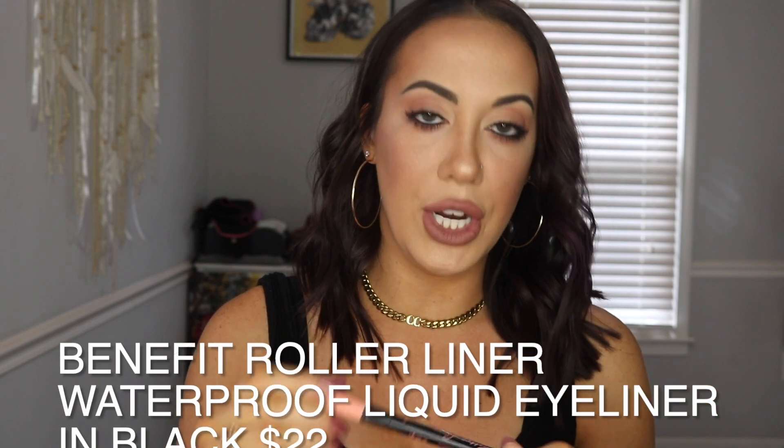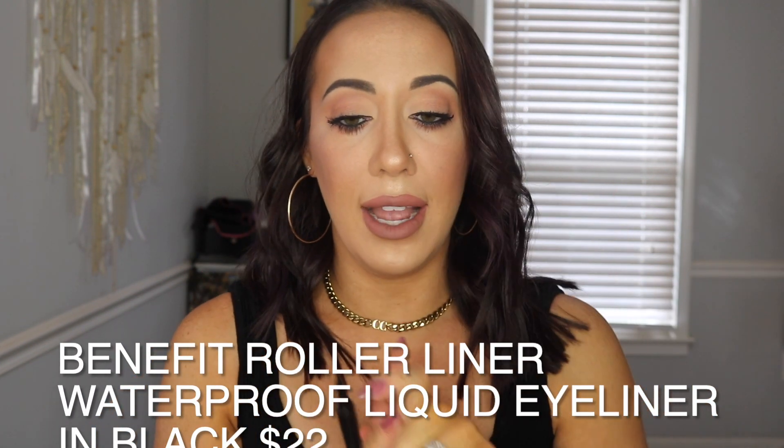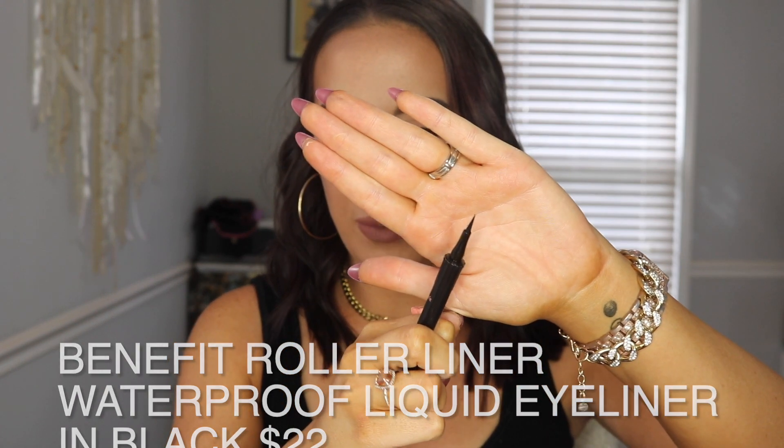This is the Benefit Roller Liner Eyeliner — just a black liner. I got this because it was on the Ulta 21-day sale, half off, and I really needed a new eyeliner. I have this on today. I tried to do a wing and had to scrub it off — it's just not a thing for me — but this gets a really, really thin line. I really do like this.